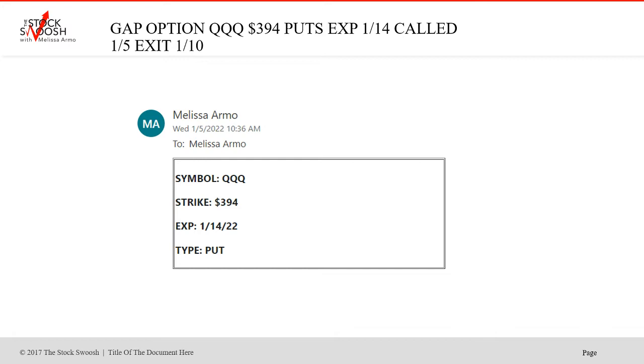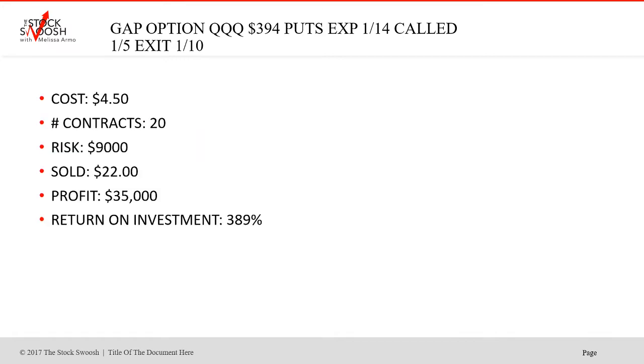This trade came later in the morning — 10:36. You get them when I send them, but I do send most of them in the pre-market. This is a median price point. $4.50 for one contract. Showed 20 contracts, risk of $9,000, sold at 22 — a $35,000 profit. Return on investment for this particular trade: 389%. That's fabulous.